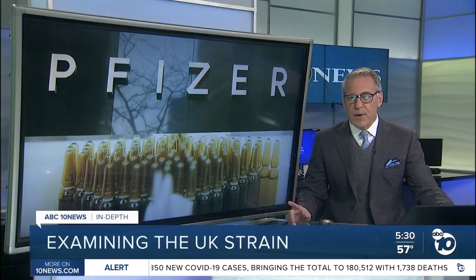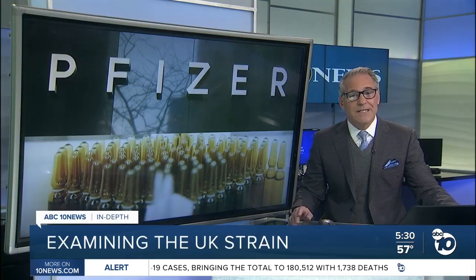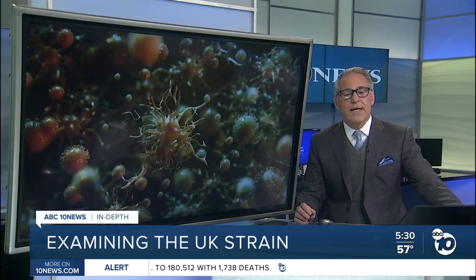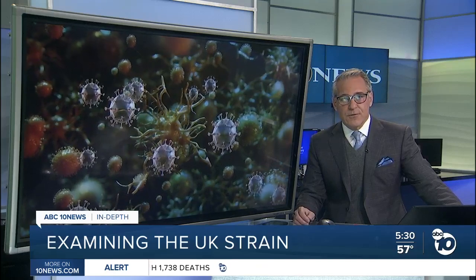New research by Pfizer suggests that its vaccine is still effective against the mutant strain of coronavirus first found in the UK. It is encouraging news for a strain that's significantly more contagious. ABC 10 News anchor Derek Stahl is going in-depth to explain what makes the UK variant different.